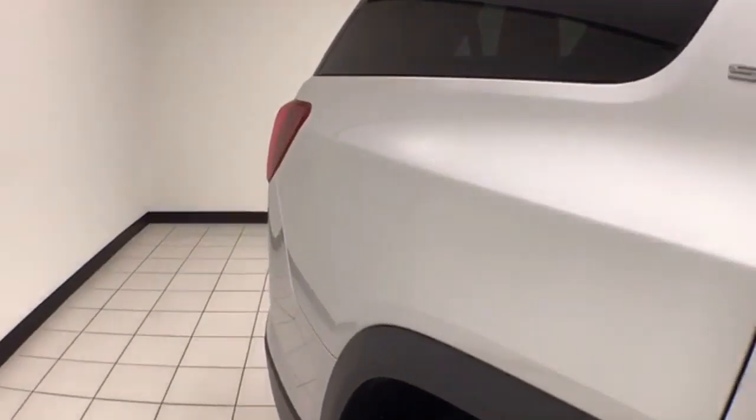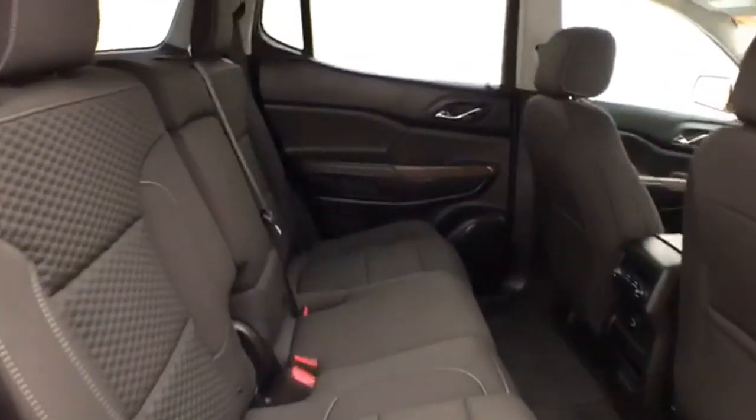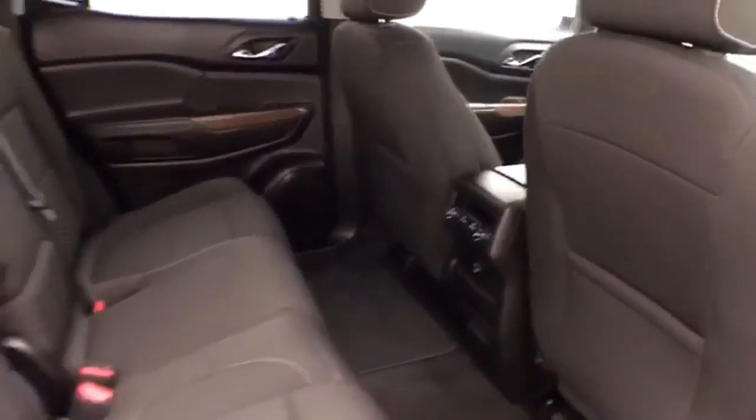It's a very safe vehicle — five-star front-end side government crash rating. Seats seven, cloth interior, with rear heat and air control to make sure everyone's comfortable.